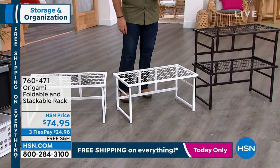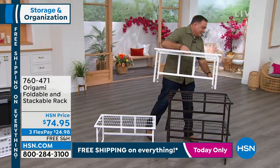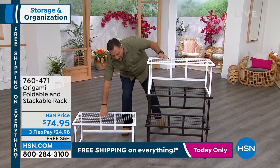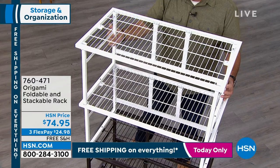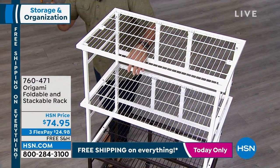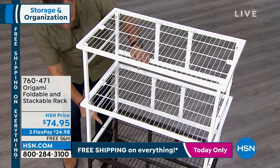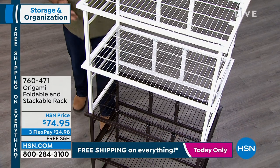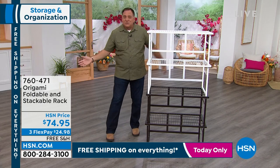The other interesting thing: I can take this and stack them on top of each other. When you buy these, you get little knurled, threaded knobs that go into these points right here, so it actually attaches all of them together. You can use these four high, two side by side, or in separate rooms if you want.